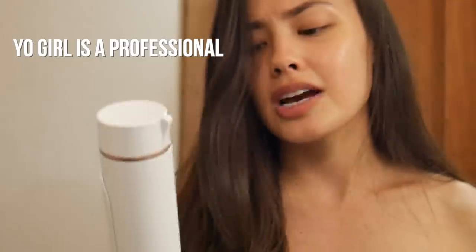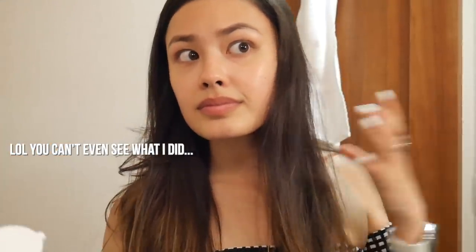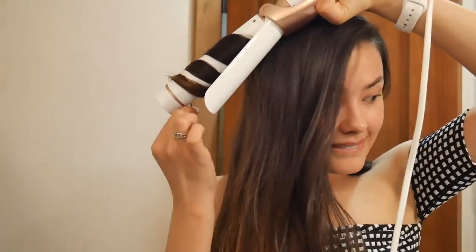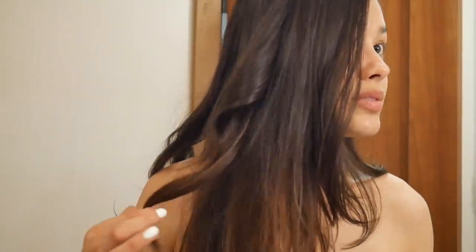I've got my curling iron warmed up — I believe it's an inch and a half barrel. I'm essentially just going to do some loose waves. It smells so good, so fresh, like I washed my hair. I'm going to wrap sections — nothing too crazy. I'll pause the camera and come back when my hair is basically finished.